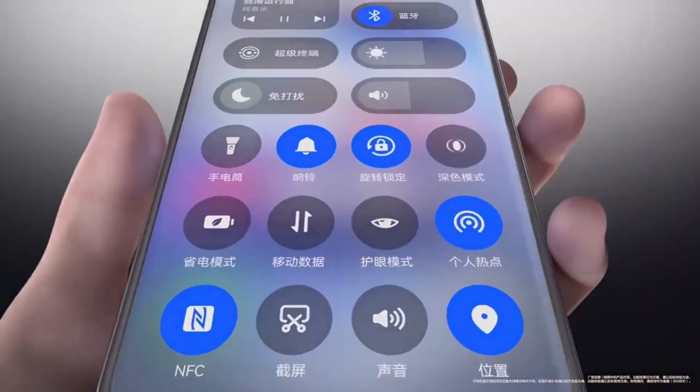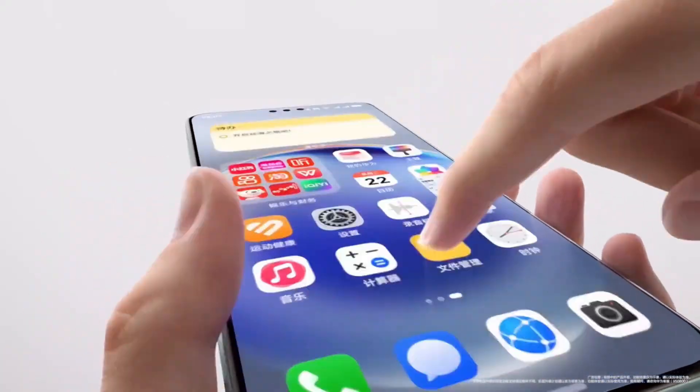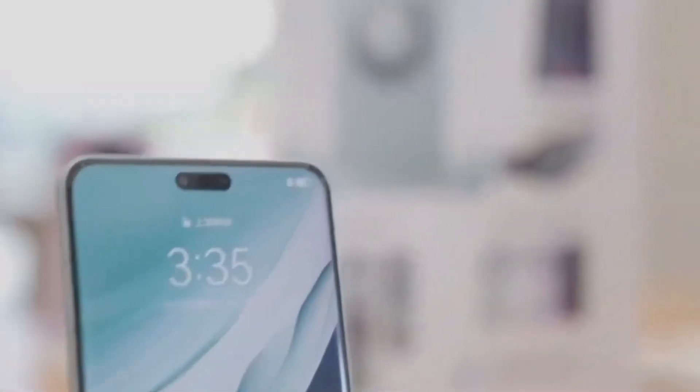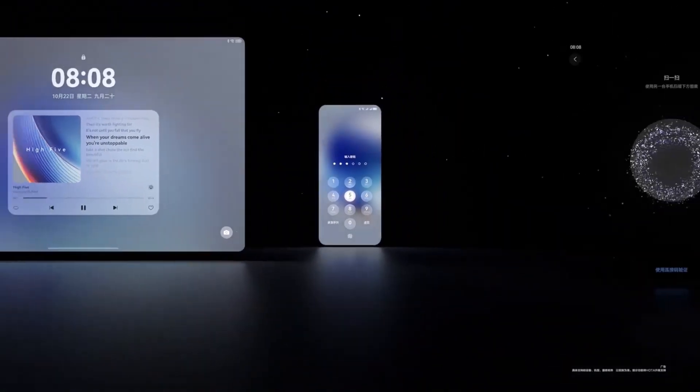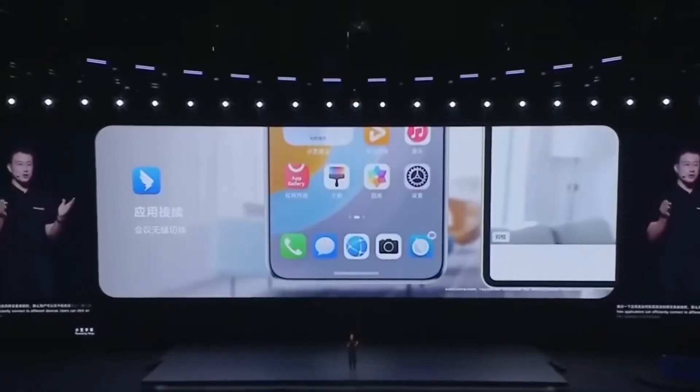Harmony OS X is designed to be faster and smoother than anything Huawei has done before. It features distributed software technology, meaning all your Huawei devices — from your phone to your tablet to your smart home devices — will work together effortlessly.